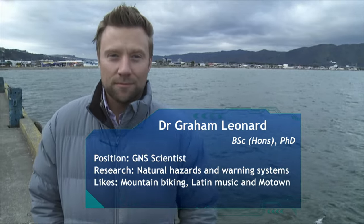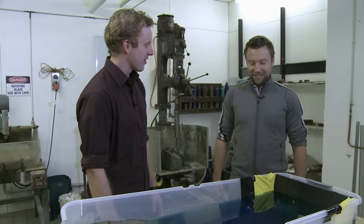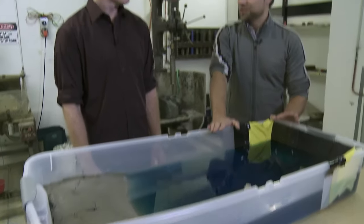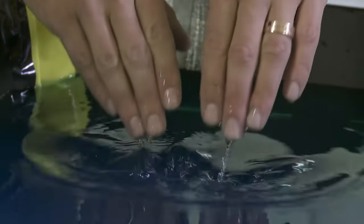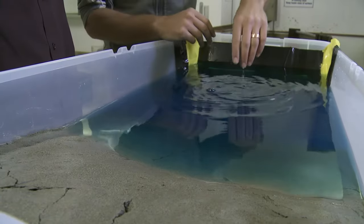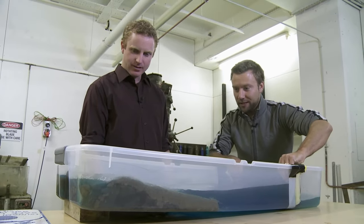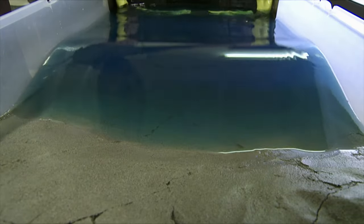Graham, our tsunami expert, shows a highly technical tsunami model — a container used to demonstrate the way a tsunami arrives at the coast and runs inland. A normal storm wave disturbs only the top of the water with a wavelength of just seconds, like a surf wave. But in a tsunami, the wavelength is enormous, and when it hits the coastal slope the wave ramps up on top of itself and inundates kilometres inland. That wave would be coming in for 10, 20, or 25 minutes, then rushing out for the same duration.